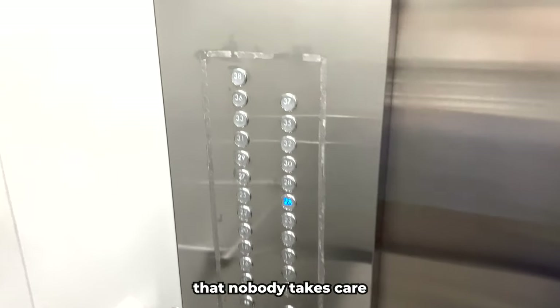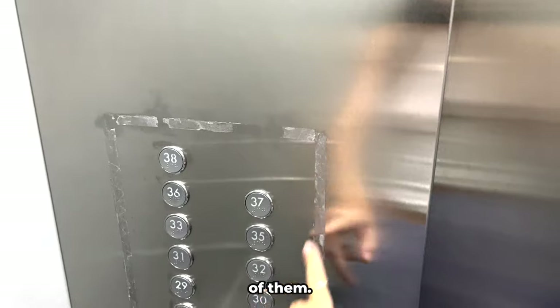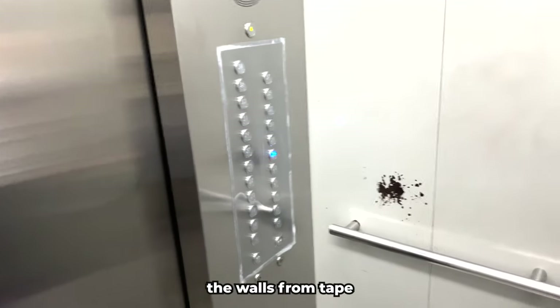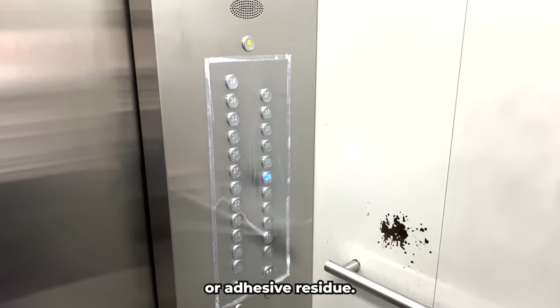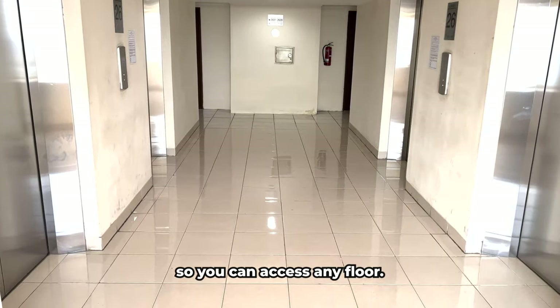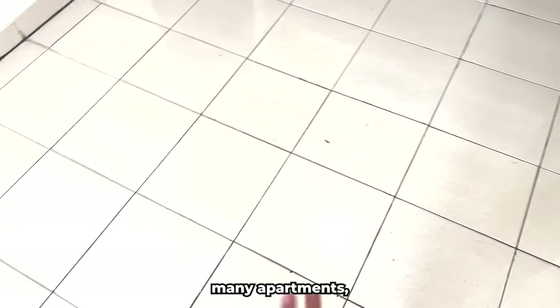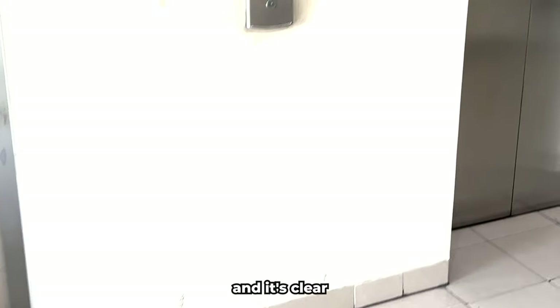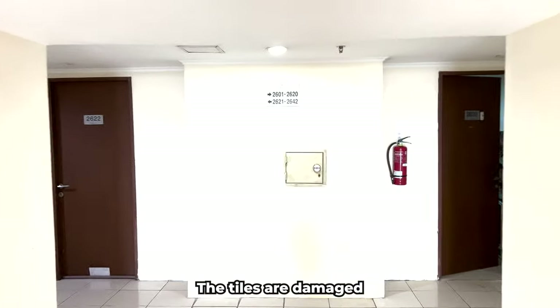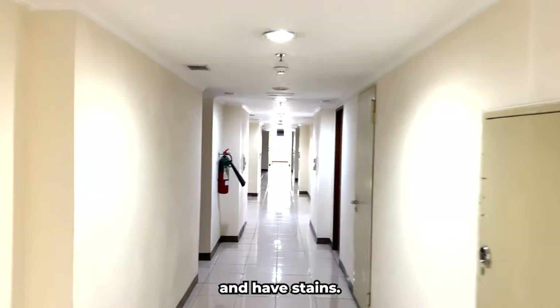Now we're heading up to the apartment. The elevators are new, but it's clear that nobody takes care of them — the protective films have been removed from the elevator buttons but no one has cleaned the walls of tape adhesive residue. There is no security; keycards are not used in the elevators, so you can access any floor. On each floor there are many apartments — around 20 or more — with dirty walls and damaged, stained tiles.